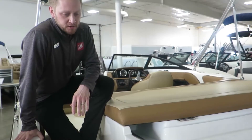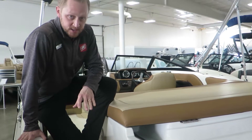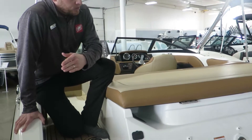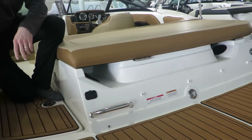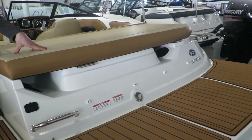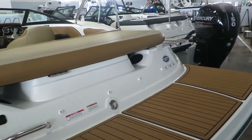For this particular boat we did put on the sea decking — it's a tan sea deck. You can see there's a lot of space back here if you're anchored out, hanging out and swimming. A lot of sun pad room and deck room.